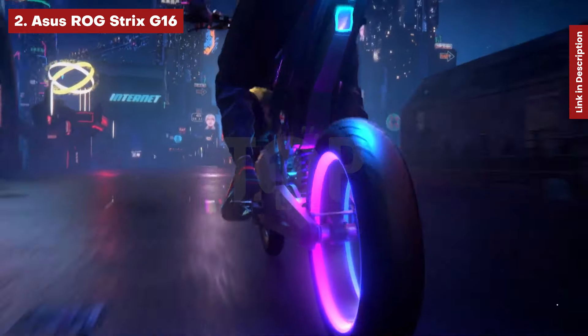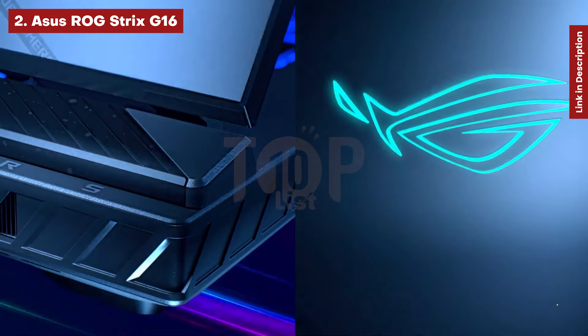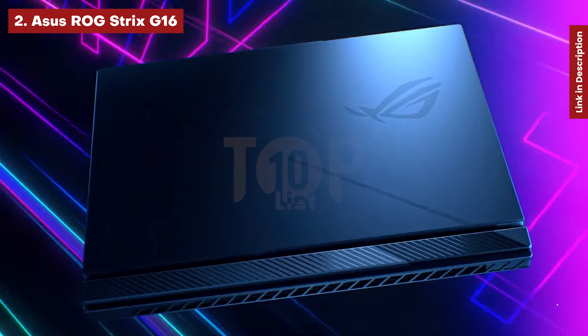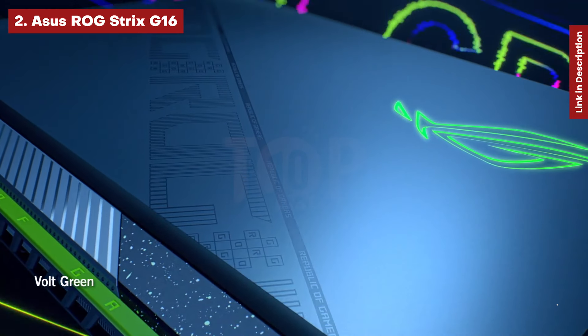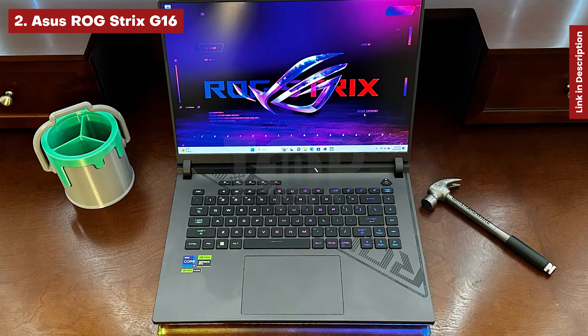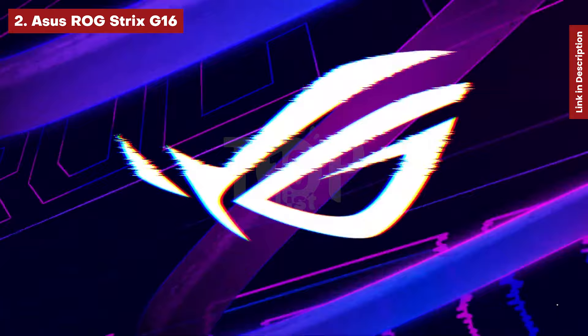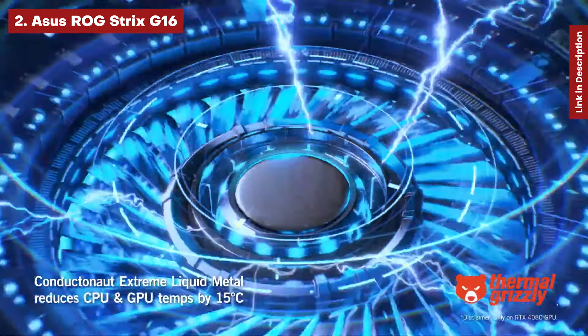ASUS ROG Strix G16. The ASUS ROG Strix G16 is quickly catching up with Razer in terms of powerful portable gaming laptops. The Strix G16's Core i9-13980HX and NVIDIA GeForce RTX 4070 delivered impressive performance in a 0.89-inch thick chassis. Is the design as elegant as Razer's Blade? No, but at $1,999.99 when we tested it, ASUS competes on pricing.